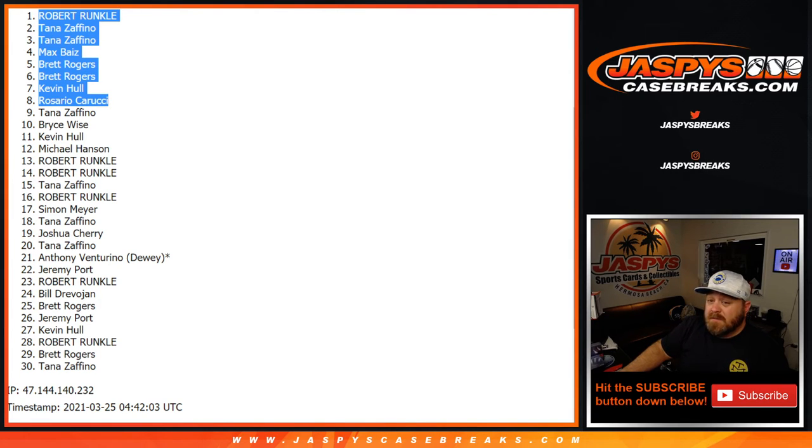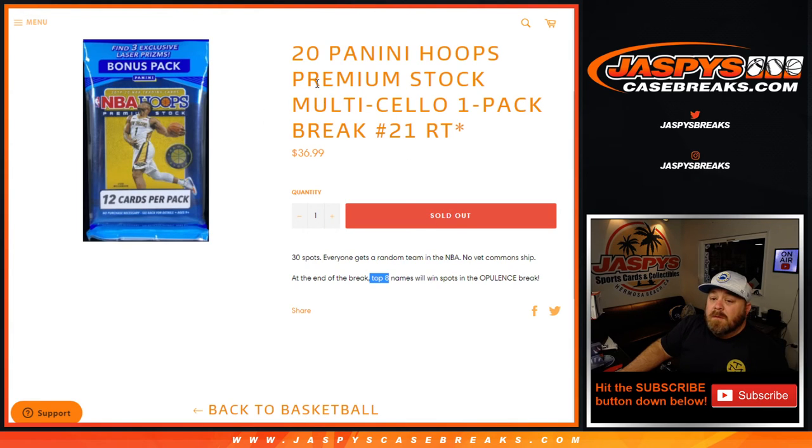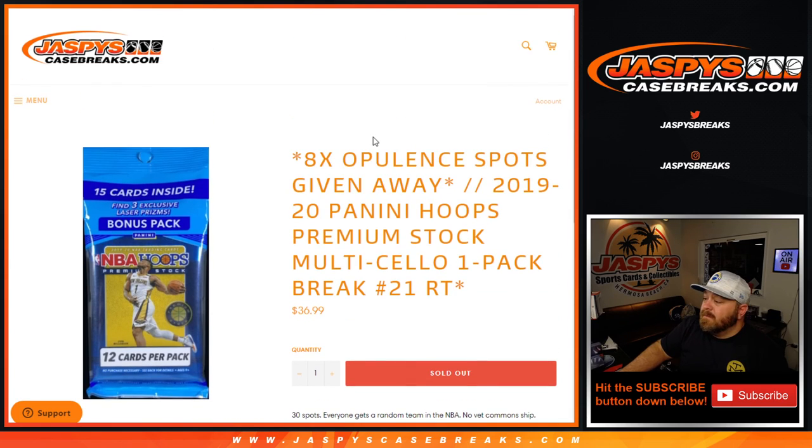The next filler is already in the store, or will be shortly. That was Panini Hoops Premium Stock multi-cello one-pack break, random team number 21 from JaspysCaseBreaks.com. I'm Sean — thanks for hanging out, see you next time.